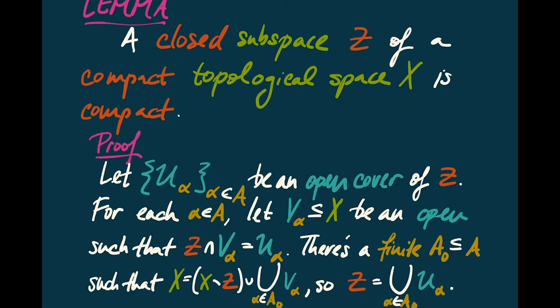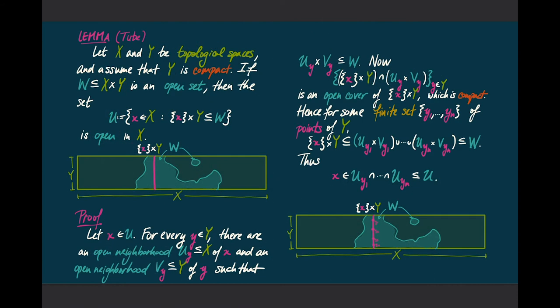The first lemma is something we've already seen in the case of the real line: if you have a closed subspace Z of a compact topological space, then Z is also compact. If we have an open cover of Z, we choose V_alphas inside X that are open whose intersection with Z gives us the U_alphas, for every alpha in A. Because X is compact, there's a finite subset A_0 of A such that X can be covered by the complement of Z along with a finite collection of V_alphas. By intersecting this with Z, we see that Z can be written as a finite union of U_alphas, so we have our finite subcover.